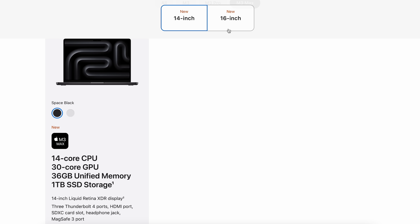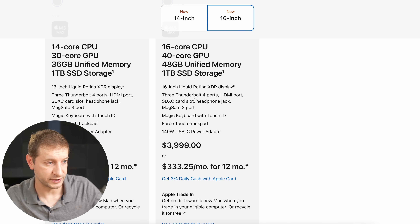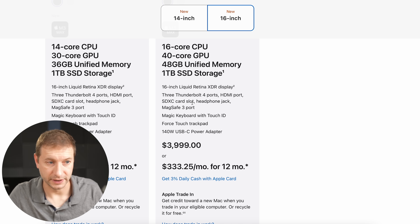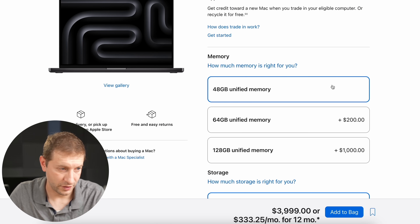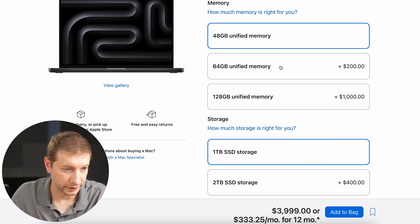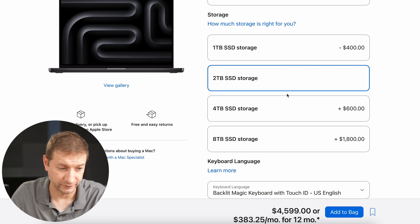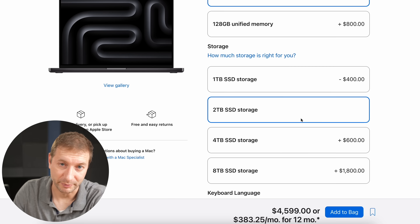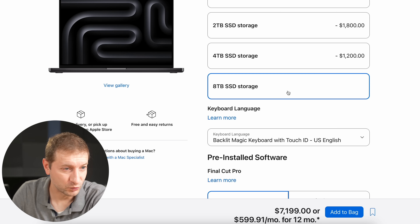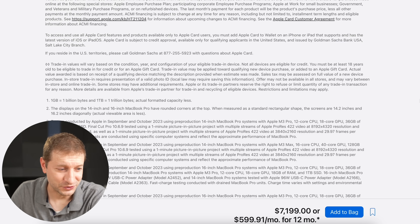You can only get the top-spec model — 16-core CPU and 40-core GPU — in a 16-inch version, not 14-inch. It starts at $4,000 for 48GB unified memory and 1TB storage. The configuration I bought was 64GB and 2TB storage, which cost me about $4,600 — probably $300 more than my M2 Max cost me. Prices are going up. If we max this out to 128GB and 8TB storage, we're at $7,200.